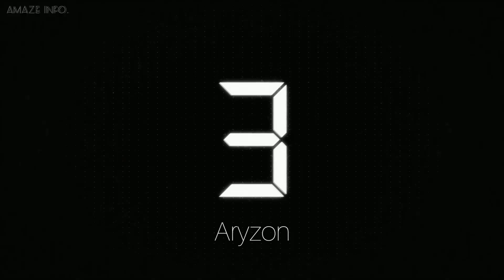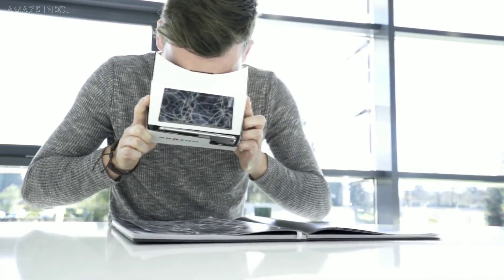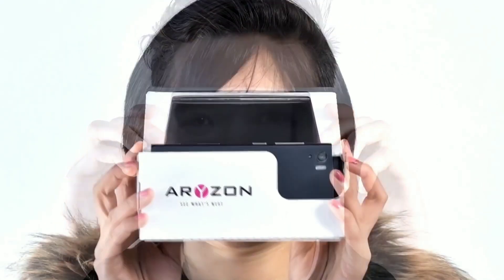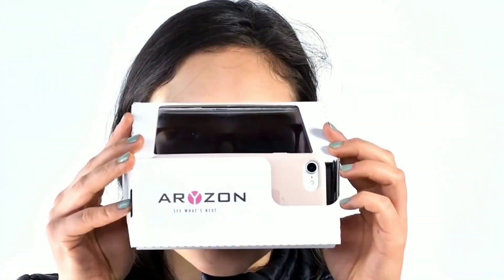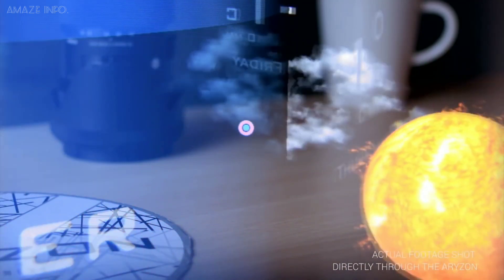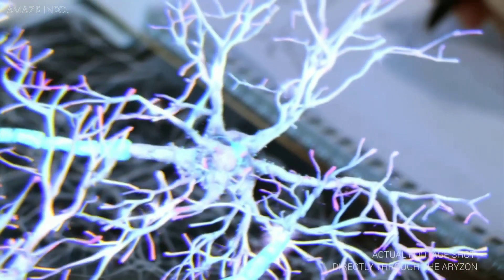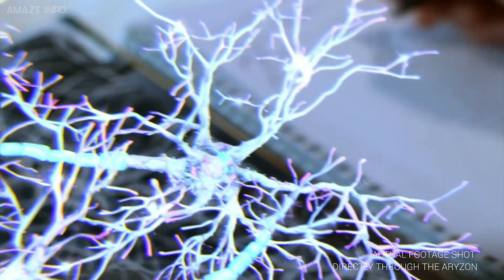Number 3: Arizon. The Arizon is an affordable cardboard augmented reality 3D headset made by its company Arizon, which is based in the Netherlands. Offering main features like open-source SDK, hands-free AR, and wide smartphone compatibility, the Arizon gives a large range of potential content for developers and users alike.